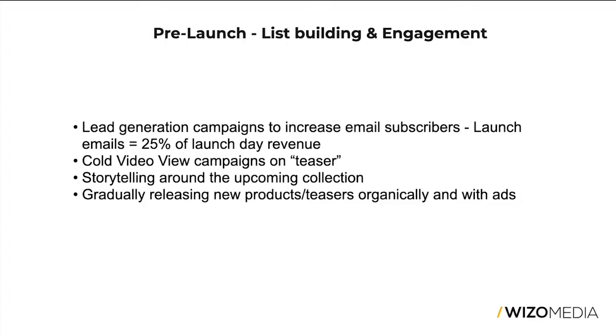With those lead generation campaigns, the goal was based on what we realized: for every launch, emails were responsible for about 25% of the revenue. Yesterday it was about 27% attributed to email, so we knew this was an opportunity to capitalize on. We offered a small discount for anyone who registered with their email and opted into our lead generation campaign — they were among the first to know about the launch, receiving an email and SMS upon launch.